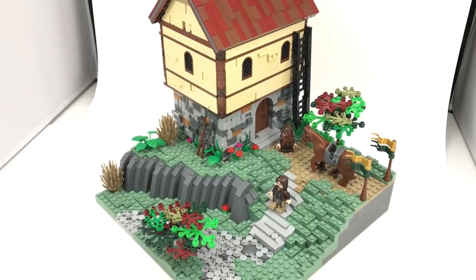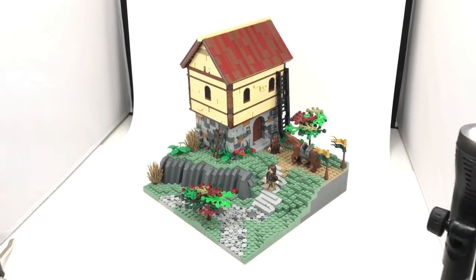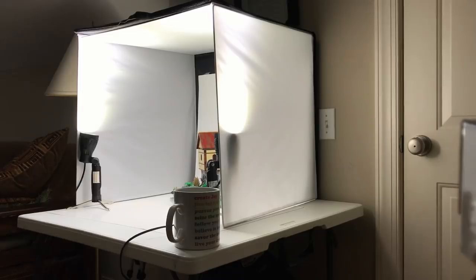Hey, what's going on guys? It is Jack here, and today I'm showing you my new favorite MOC, and I'm completely serious when I say that. It's not like all the other times when I'm not serious — I'm serious.